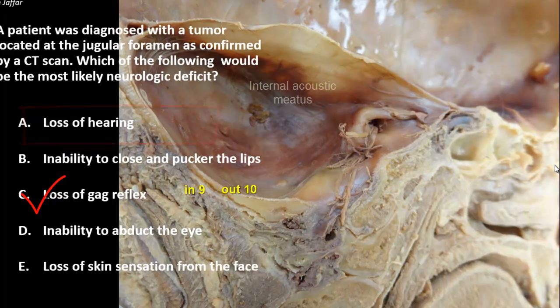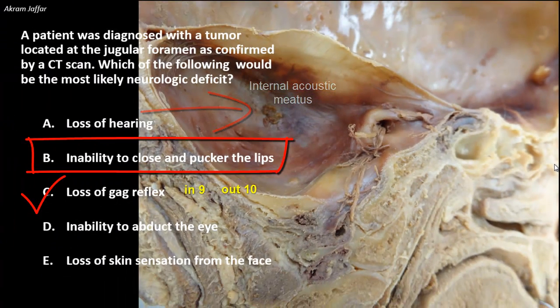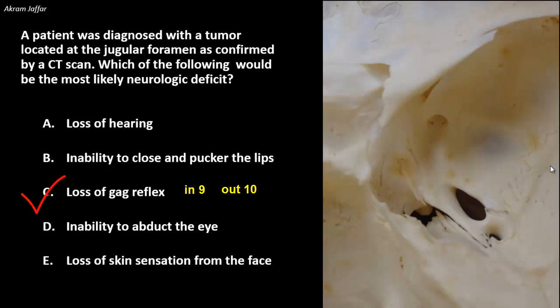The vestibulocochlear nerve passes through the internal acoustic meatus together with the facial nerve. Option B is also false because lip movement is a function of the facial nerve, which supplies the muscles of facial expression. The facial nerve passes through the internal acoustic meatus and would not be affected by this tumor at the jugular foramen.